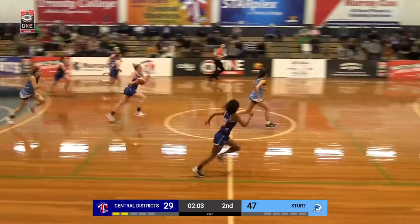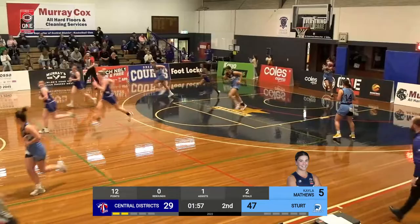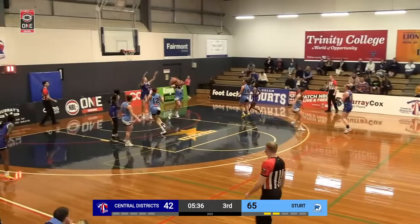Samuels has an option here, two-on-one, passes it off. Nice finish, there we go. That was the right choice — she could have taken it on herself. Trying to find an option, but just not a lot of movement. It's all getting stopped here by this Sturt defence, which just capitalises there.